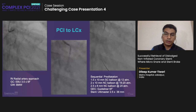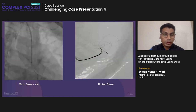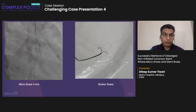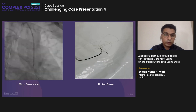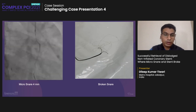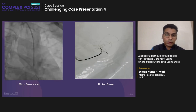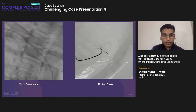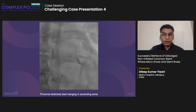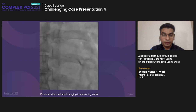During manipulation, the stent got dislodged — the balloon came out and the stent remained in the LCX. This was the 'oops moment.' A 4 mm micro-snare was taken to retrieve the stent, but while pulling out, there was a giveaway feeling — something broke inside the catheter. I had to take out all the assembly including guiding catheter and guide wire. When examined, it was the micro-snare that broke — the broken micro-snare loop was visible. Cine angiogram showed the proximal portion of the stent had stretched and was hanging into the ascending aorta.